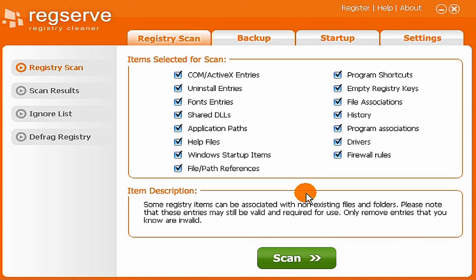Hey guys, this is Hacker71050 and today I'm going to show you the best registry cleaner. I've dealt with a lot of registry cleaners, but I'm going to show you the top 5 that passed.